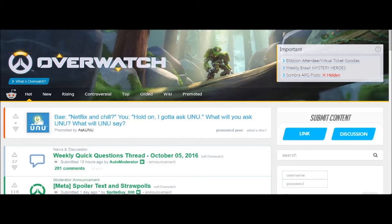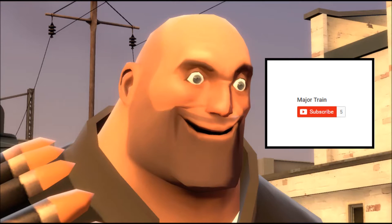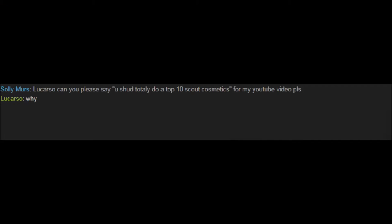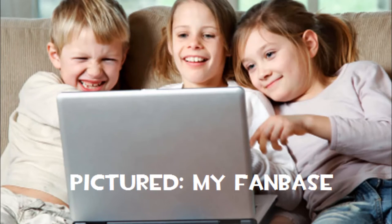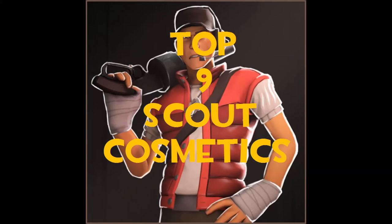Major Train coming down the tracks with some actual TF2 content this time. Thanks to the amazing feedback on my last video and the subsequent success and fame I enjoyed, one of my fans told me I should make a video like this, and that it would be very interesting and everyone would watch it. So, without further ado, here's my picks for my Top 11 Scout Cosmetics.